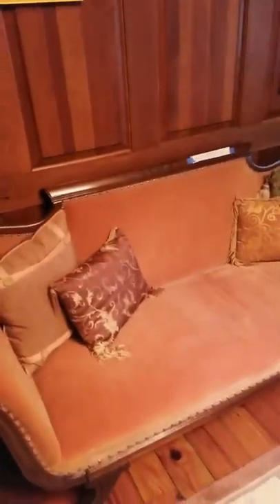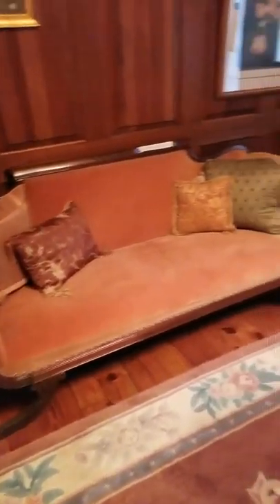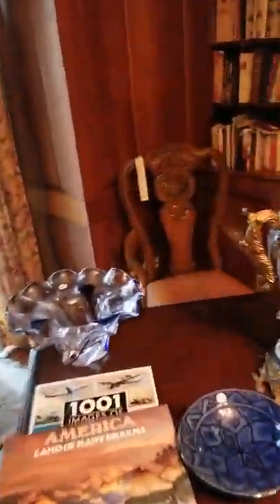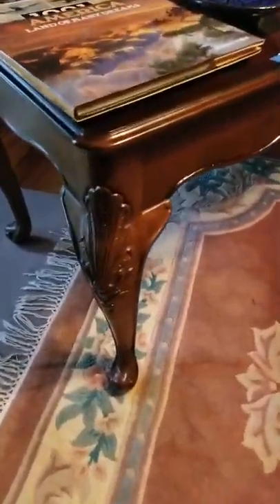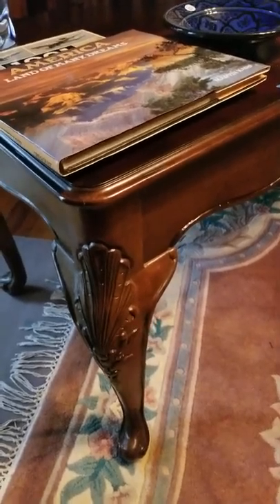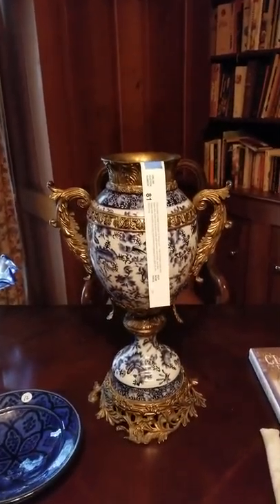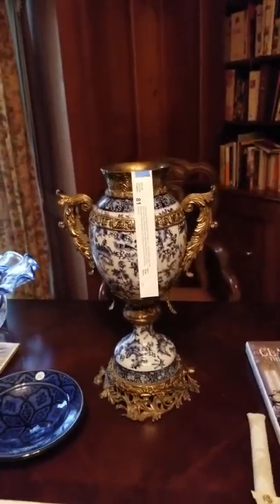Coming down this way, there's a beautiful office with another Duncan Phyfe sofa. There's a beautiful drum table with good decorative items on it, some nice artwork, a great chair, and another nice chair that goes with an absolutely beautiful heavy oak desk — lots of carving and detail. If you like that style, this is going to be a great sale for you. And this super ornate urn — I think it's gorgeous.